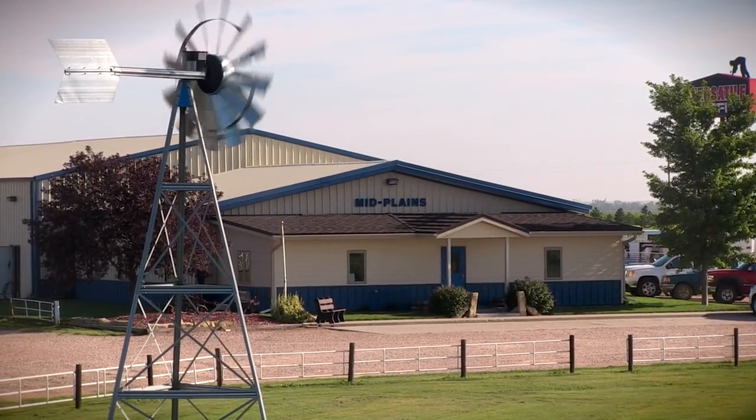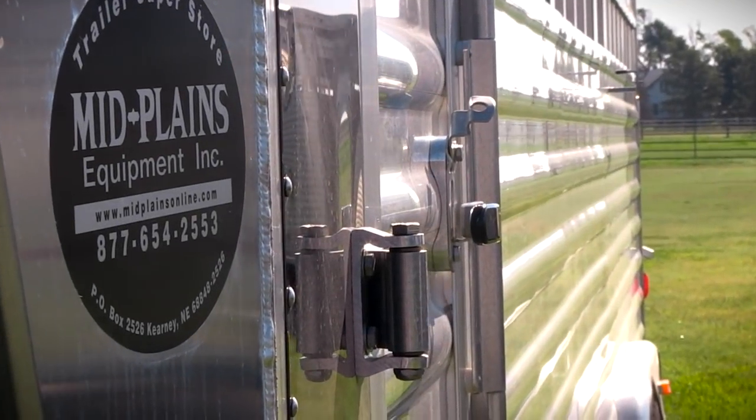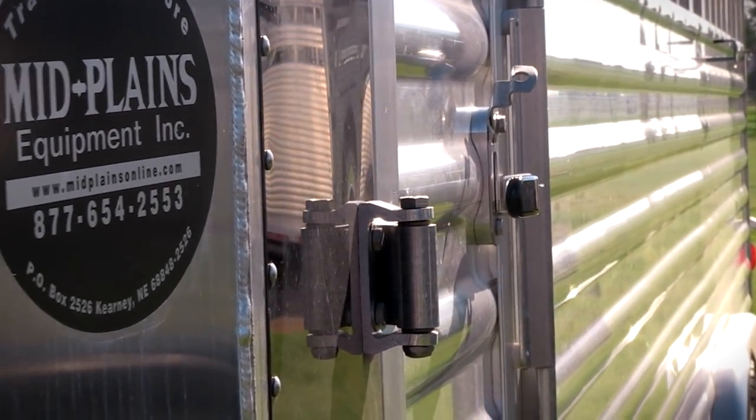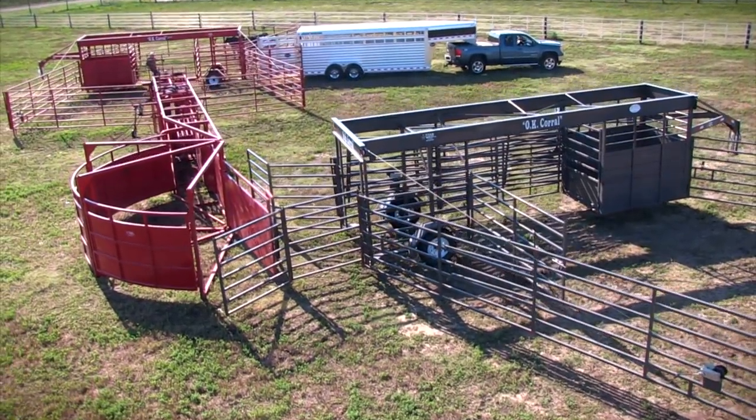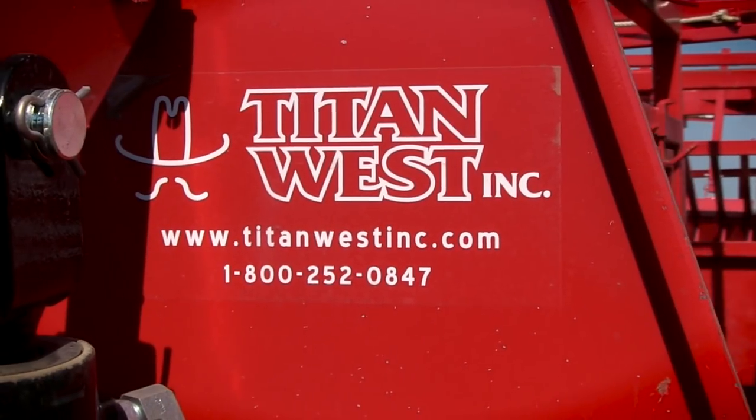Mid Plains Equipment, your trailer superstore. Good morning, I'm Roger Bissell, salesman with Mid Plains Equipment out of Carnegie, Nebraska. This morning we are going to be talking about the Titan West Livestock Equipment.